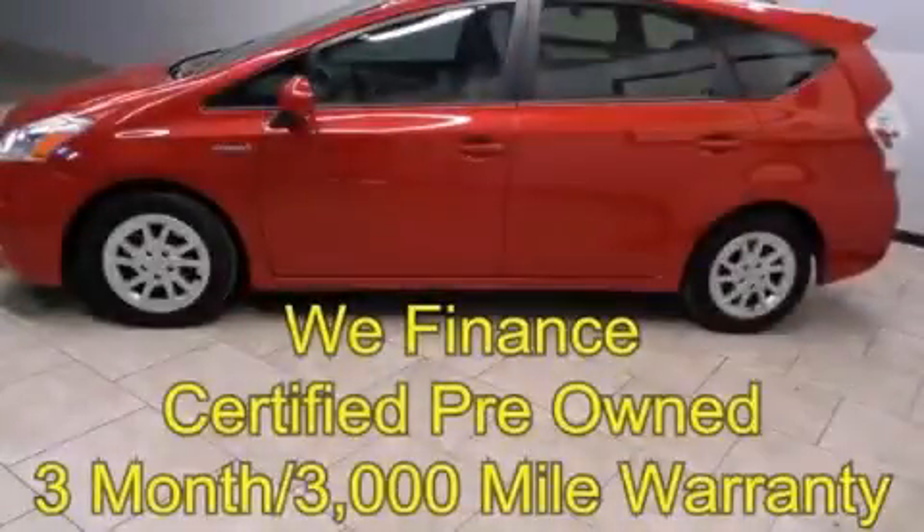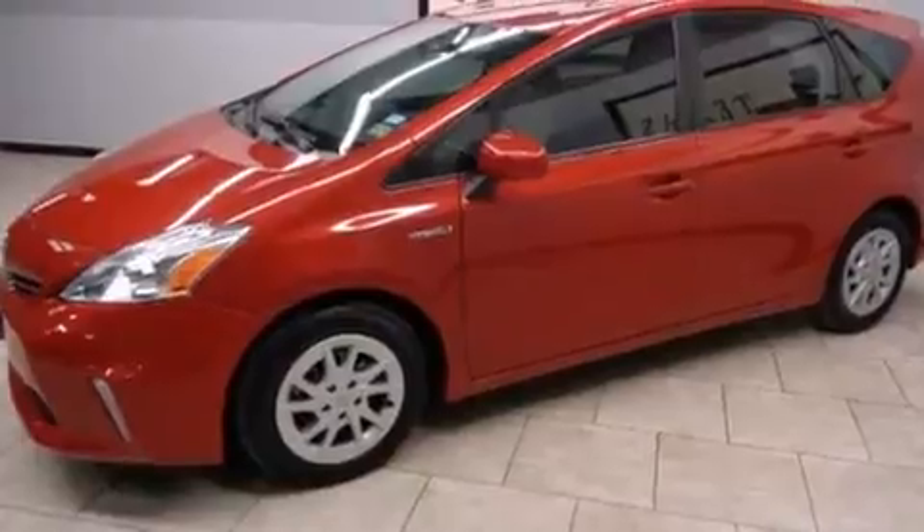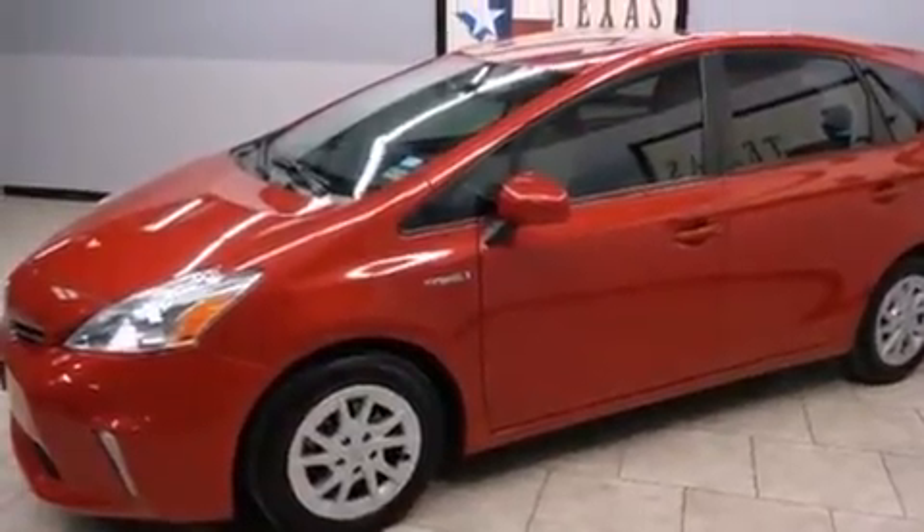This is a certified pre-owned 2012 Toyota Prius V. Imagine your next vehicle purchase could make such a difference. It has a 1.8-liter 4-cylinder engine and an automatic transmission.